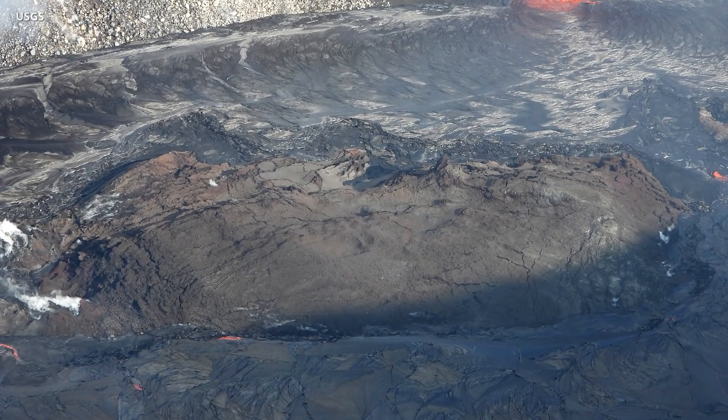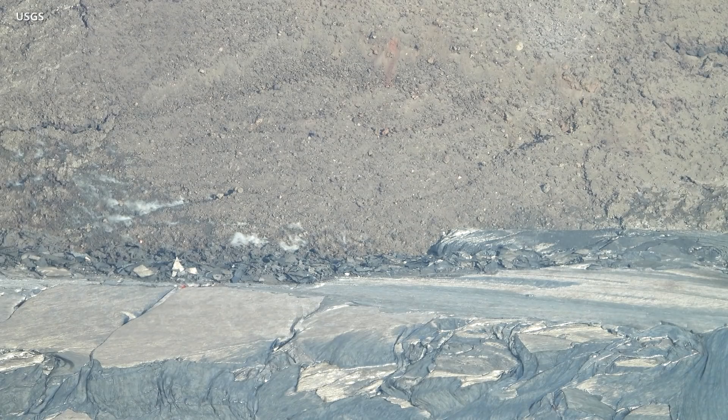The island of cooler solidified lava is still rafting around on the surface of the rising lake. It appears to be composed of fragments of ejecta, and may have originated from violent interactions between lava and water during the opening hours of the eruption.